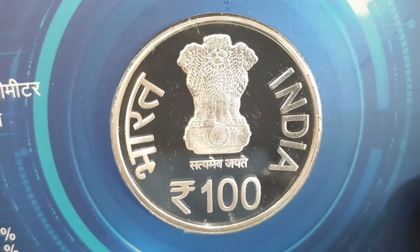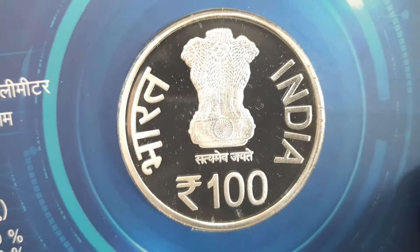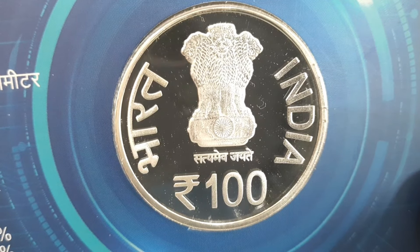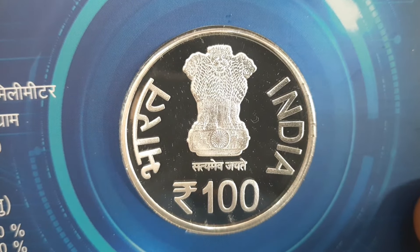The obverse depicts the lion capital of Ashoka pillar in the center with the legend Satyamev Jayate inscribed below, flanked with the word Bharat and India at the right and left periphery of the coin, with the rupee symbol and denomination value of 100 below the Ashoka lion capital.